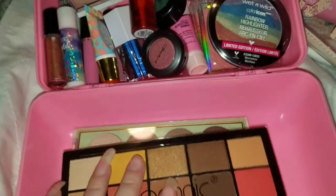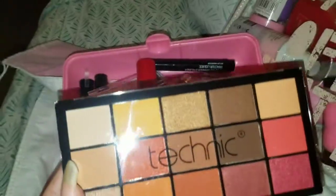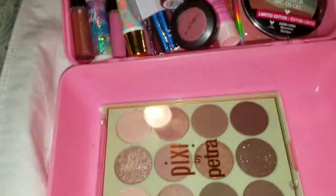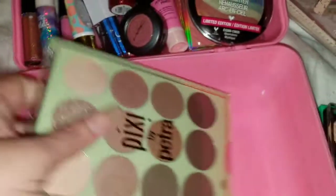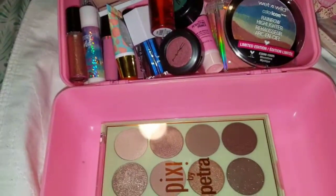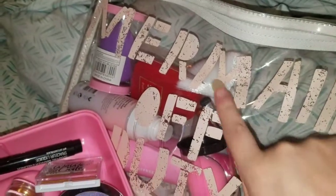And then we have these two big ones right here. This one — I'm not sure how you say that — but I love it, it's a really great palette. And we have this one. Alright, and then now I'm going to show you what I have in here as far as the tools.